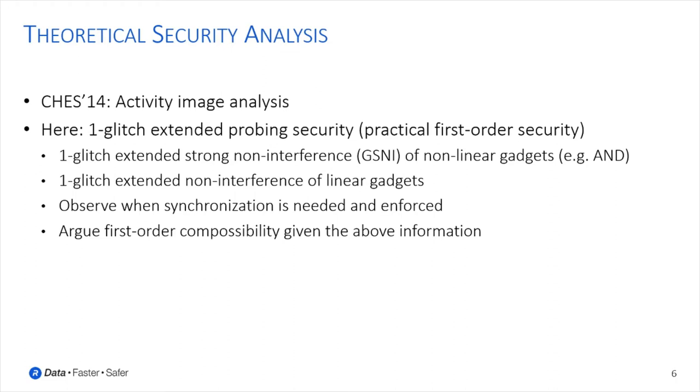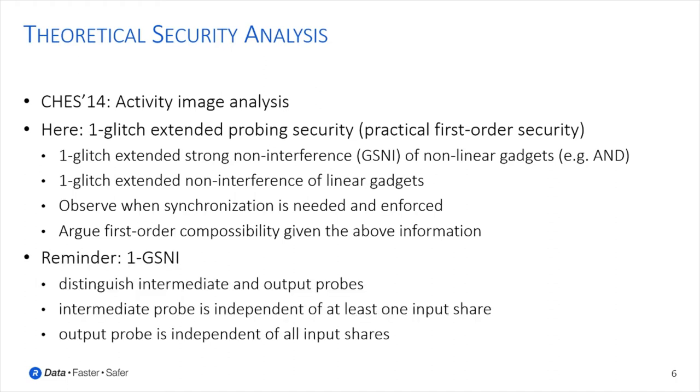It's useful to distinguish an intermediate probe, which gives information up to the closest previous synchronization point, and an output probe, which gives information on the value itself. A gadget is 1-SNI if the observation of a single intermediate probe yields information independent of at least one share, and if the observation of a single output probe yields information independent of all input shares.